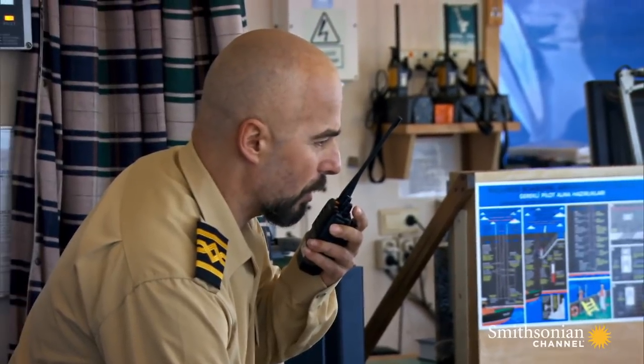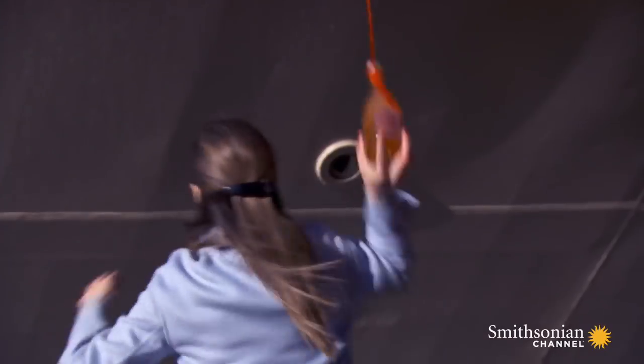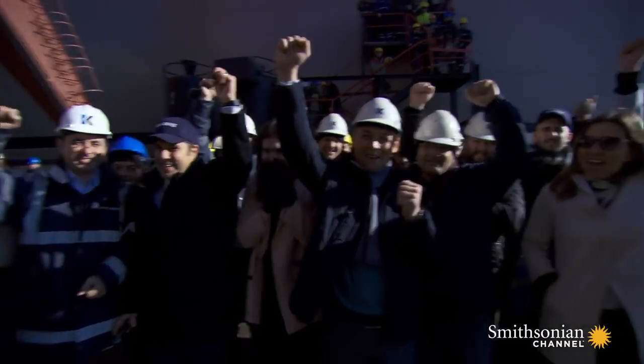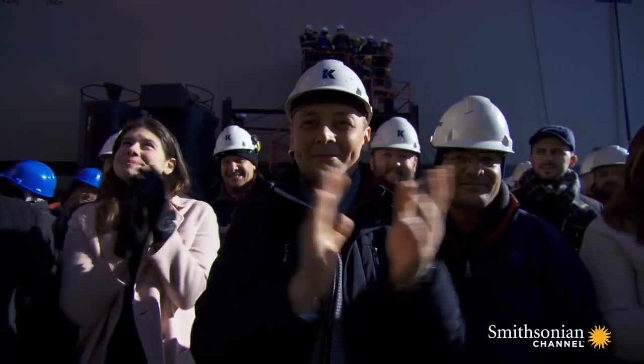Up on the bridge, Captain Davut Karatash is preparing to sail out. "Good, calm sea, and good weather. I hope all the voyage is like this." Yasin Bey is christened and leaves the pier.